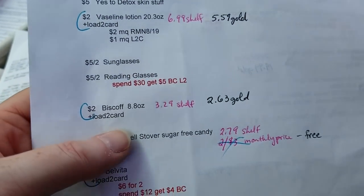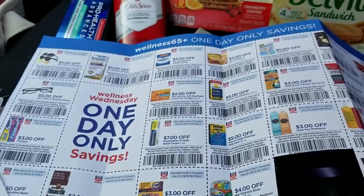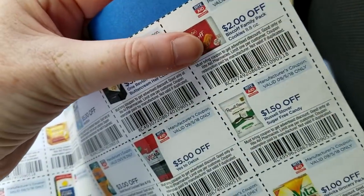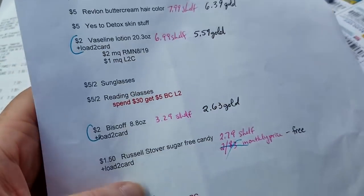The Biscoff two-dollar coupon right here stacked with the digital version of that, giving quite a bit of overage because that was four dollars off of that $2.63 item.